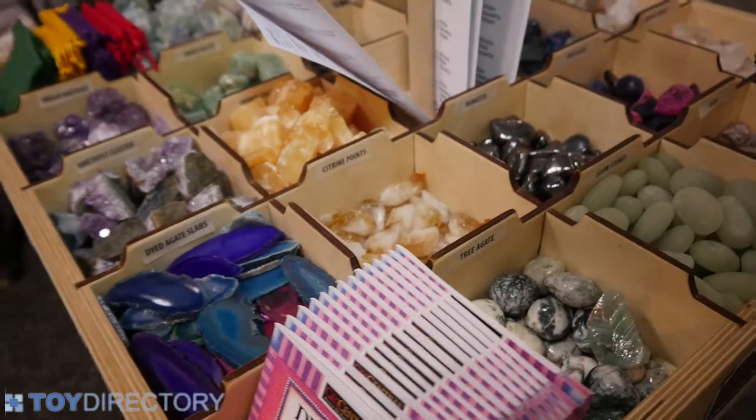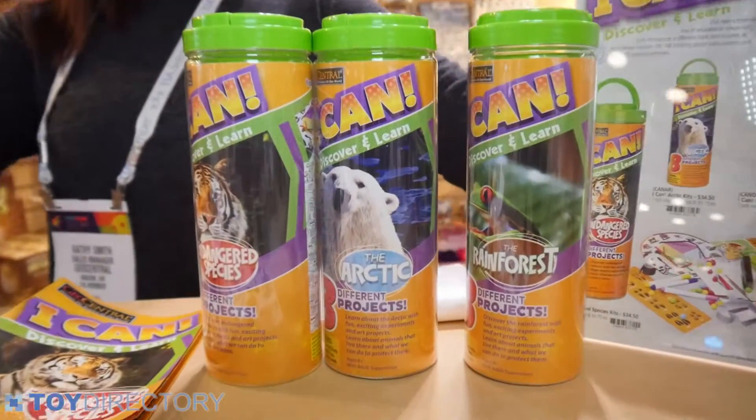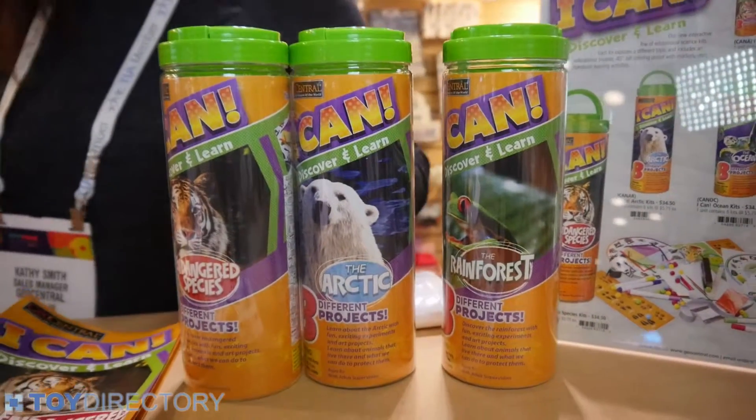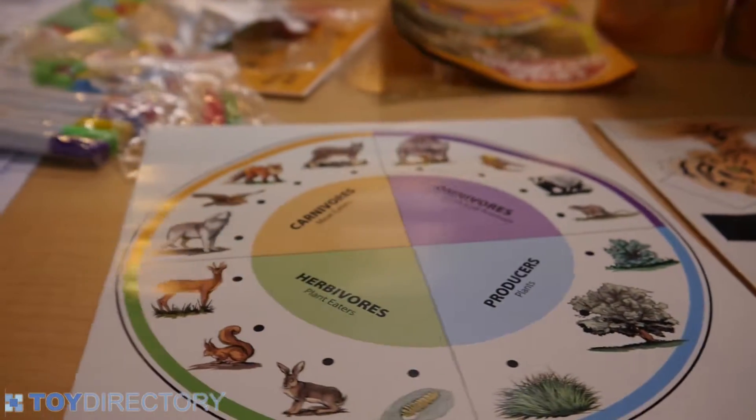Today we are highlighting the ICAN series. This is a new series for us. It's launching in January 2016 and it's shipping now. This series covers four different topics, and within each canister there are eight different projects or experiments.